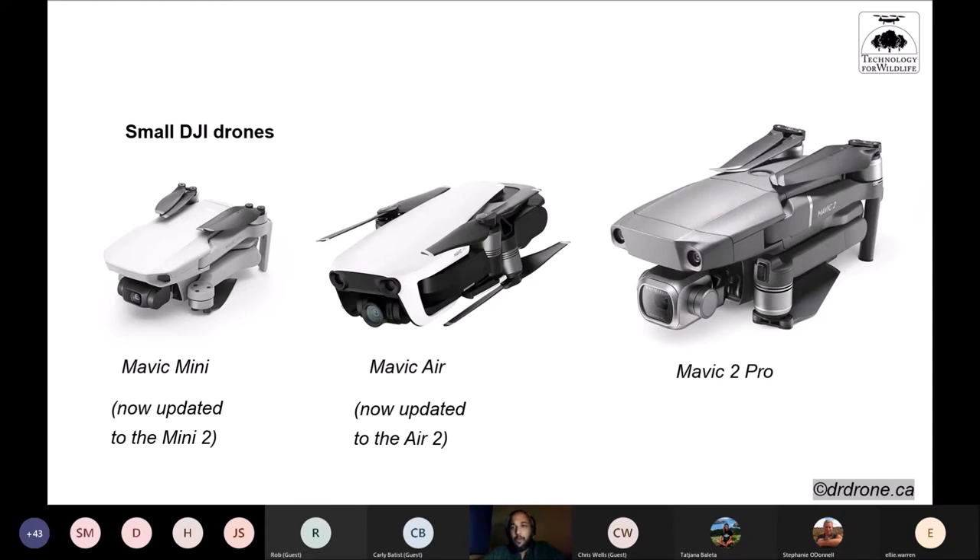Looking at specific small DJI drones: the Mavic 2 Pro is what I use and really enjoy. They also have the Mini 2 and the Air 2. The Mini 2 in particular has a sensor that isn't quite as good as the Mavic 2 Pro, but in terms of specifications it's near identical at half the size — which is quite impressive.